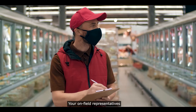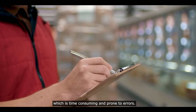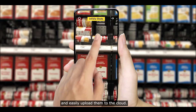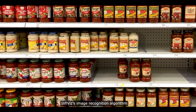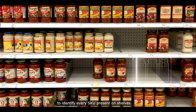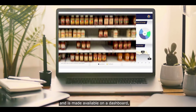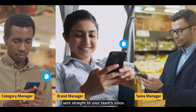Your on-field representatives no longer need to manually collect in-store data, which is time-consuming and prone to errors. With InfiViz Shots, they can now simply capture a few images off the shelves and easily upload them to the cloud. InfiViz's image recognition algorithm processes every image captured to identify every SKU present on shelves. Every visual data is transformed into business insights and made available on a dashboard, along with daily and weekly plans of action sent straight to your team's inbox.